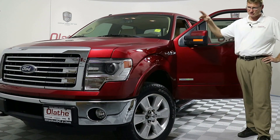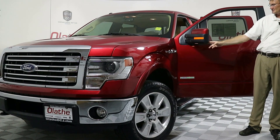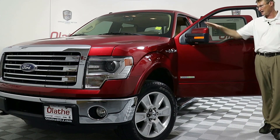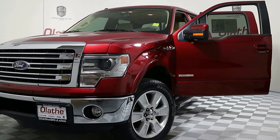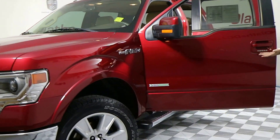You do have the automatic HID headlamps, 20-inch rims, a blinker built inside the side mirror, a blind spot mirror also built in the side mirror, and these are power folding mirrors. You do have the door locking system by Ford with a little key code in it.